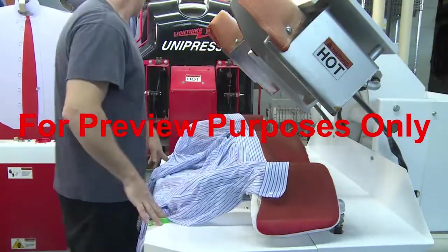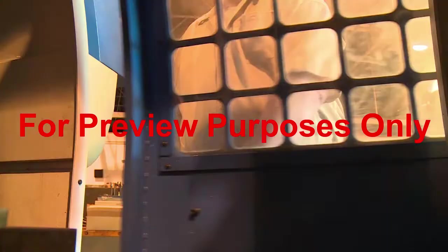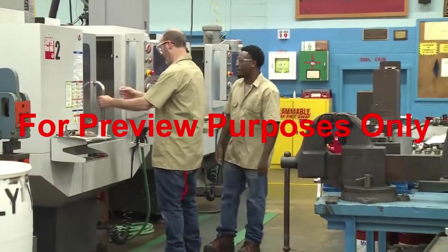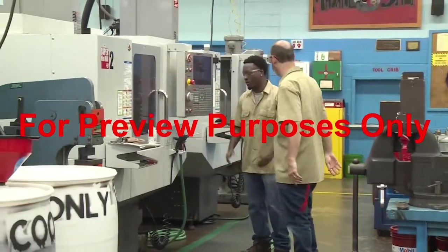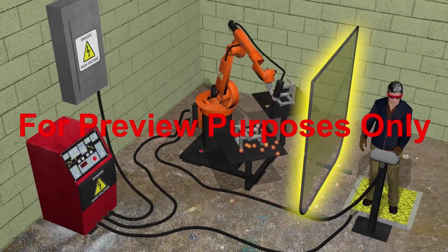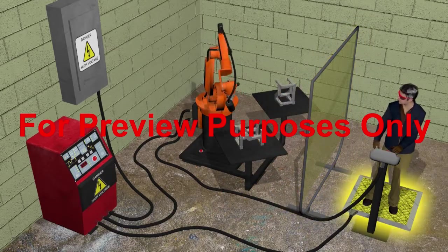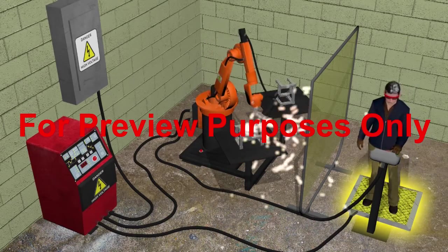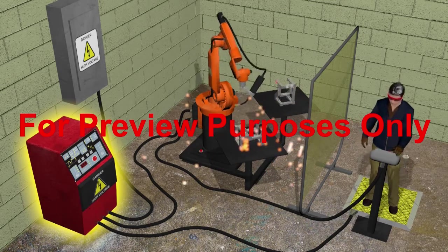While each type of device can be used by itself, in many cases there will be several types of guards and devices on a single machine. Using multiple devices is particularly important when any single device does not completely protect workers from all hazards. For instance, an electrical spot welding machine might have a transparent guard to prevent the operator from being hit by sparks or metal fragments, a pressure sensitive mat that allows the equipment to function only when the operator is standing clear of its moving parts, and fixed guards to prevent unauthorized persons from getting too close to the machine's high voltage power source.